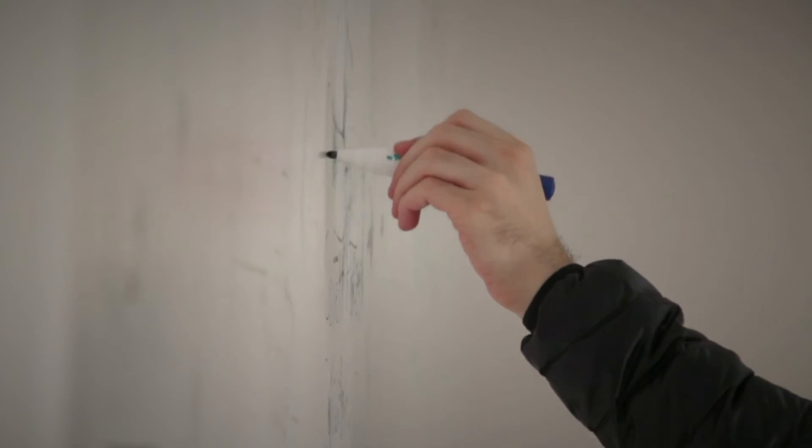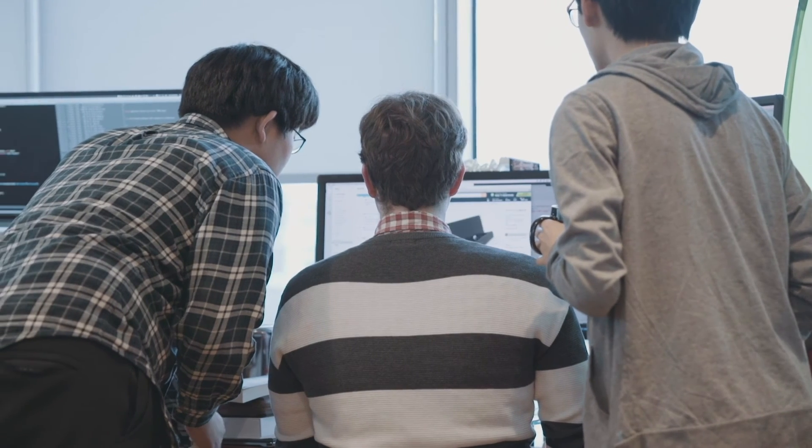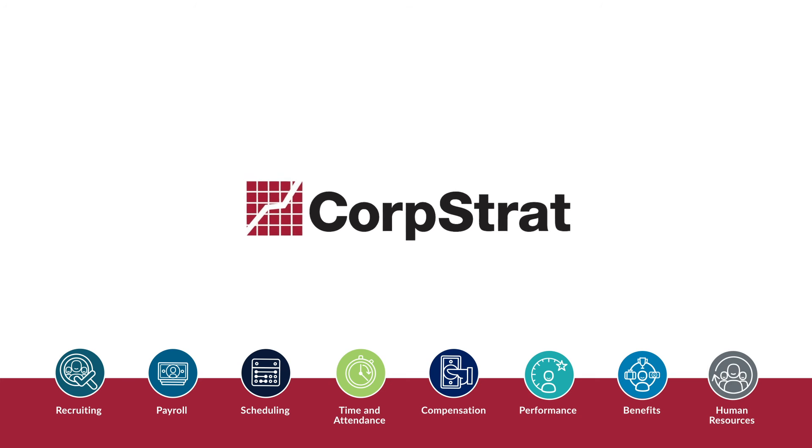Are you ready to manage the end-to-end employee lifecycle by streamlining and improving employee operations across the board? Contact us today and see what the power of a single platform can do for you.